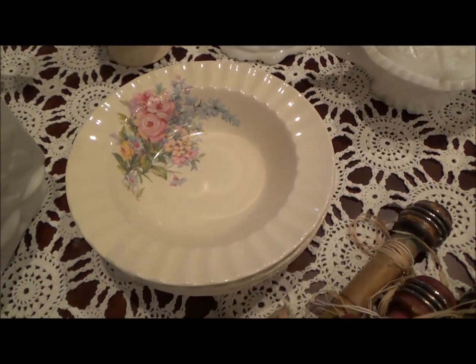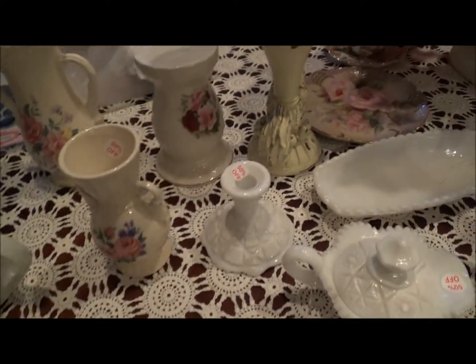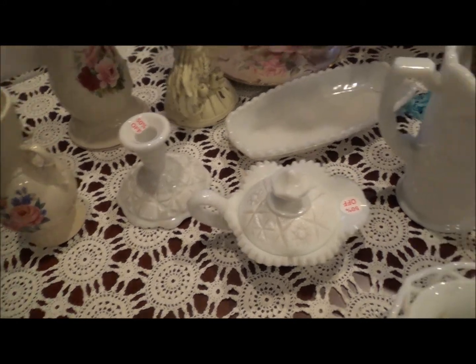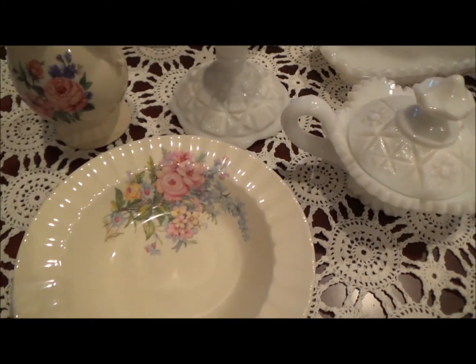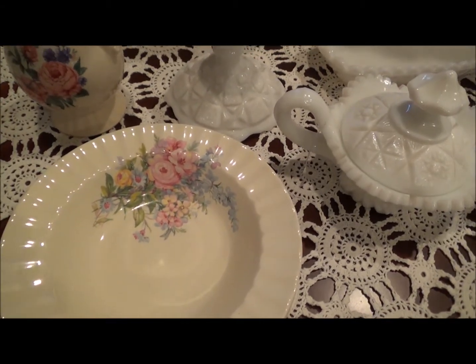I found these cute dishes. These are Knolls China — they're made in the U.S. I have some plates with this pattern, and I found these dishes. I think all four of them were three dollars.